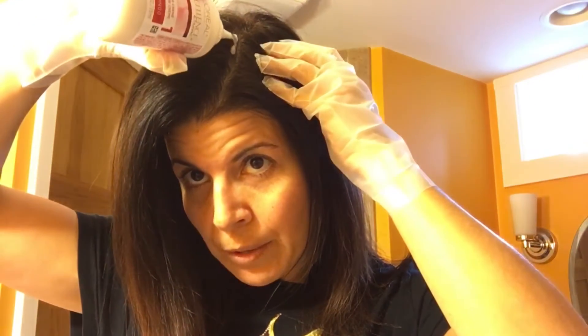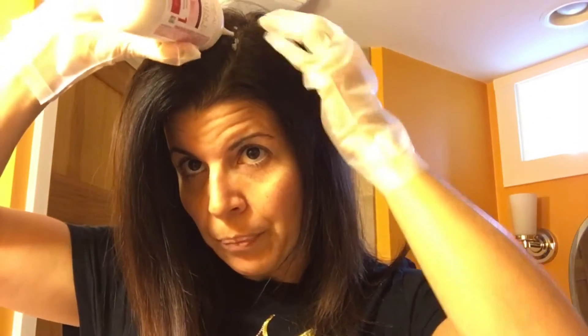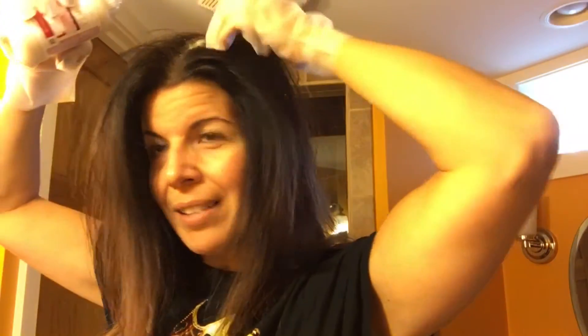As soon as that's mixed, I don't take my finger off of that — I go right to my head and I start applying, because it's going to start coming right off the top here. Or you can wait a second and let it drop back down and you should be okay. See how it starts just coming right out all on its own? I'm not even pressing down on the bottle. So what I do is I go ahead and I start separating and the tip of the bottle does that all for me.